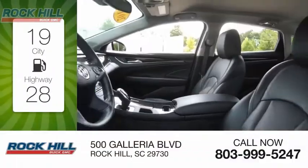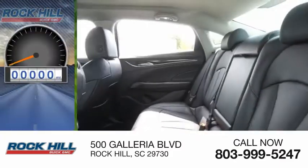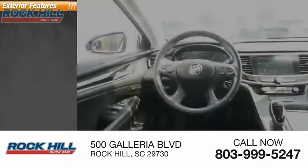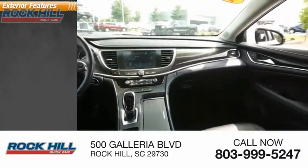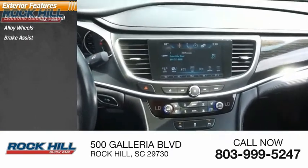Great fuel efficiency saves you money by requiring fewer trips to the gas station. This vehicle has less than 25,000 miles. Here are some of this vehicle's great options: electronic stability control, alloy wheels, brake assist, and traction control.